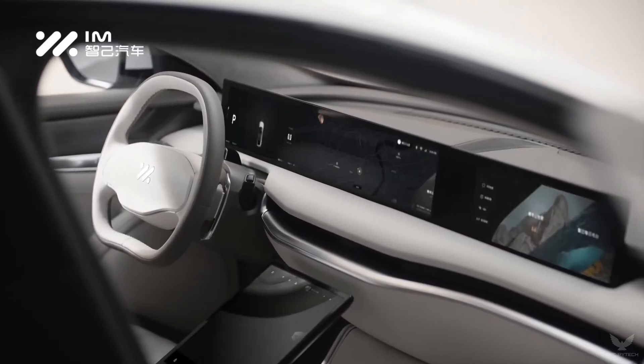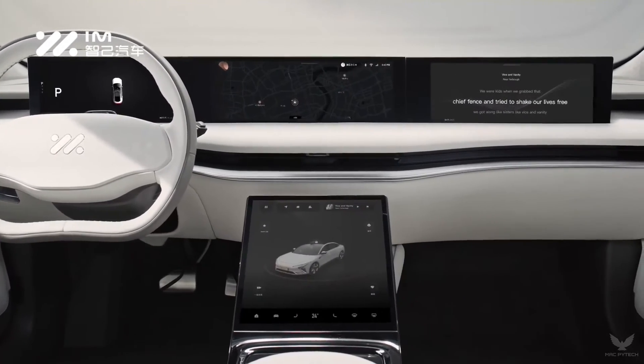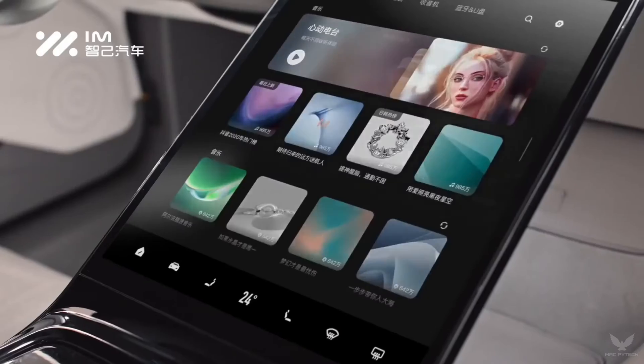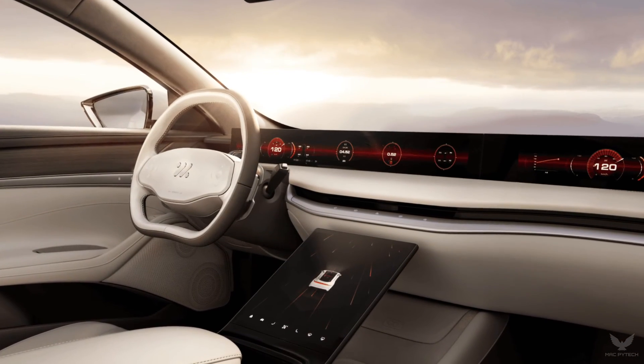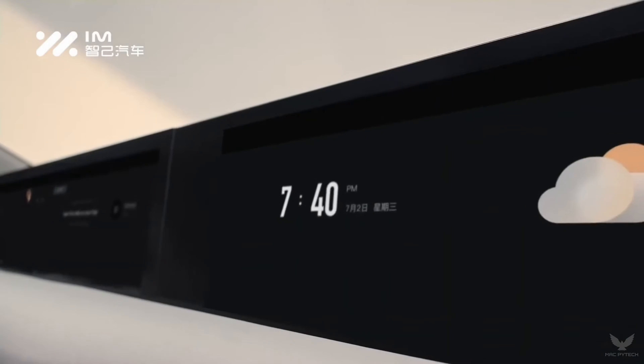Inside, the L7's ambience is equally striking. Sitting atop the wide leather-covered dashboard is a massive 39-inch 4K resolution touchscreen display composed of one 26-inch screen and one 13-inch screen. Both can be lowered by a couple of inches at the touch of a button or when race mode is activated, upon which G-sensors and timing clocks are displayed.